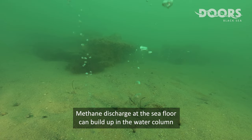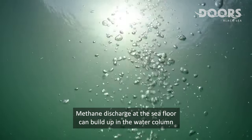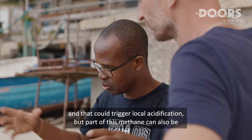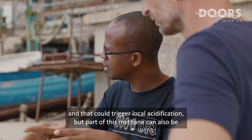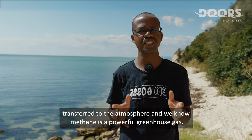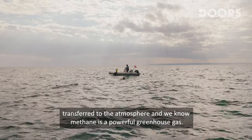Methane can build up in the water column and could trigger local acidification. Part of this methane can also be transferred to the atmosphere, and we know that methane is a powerful greenhouse gas.